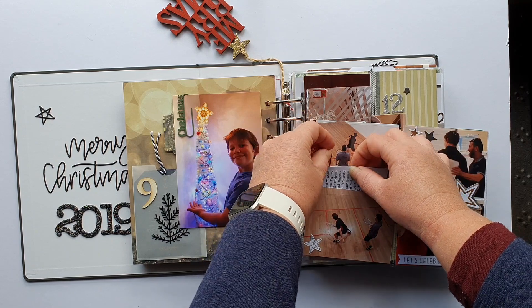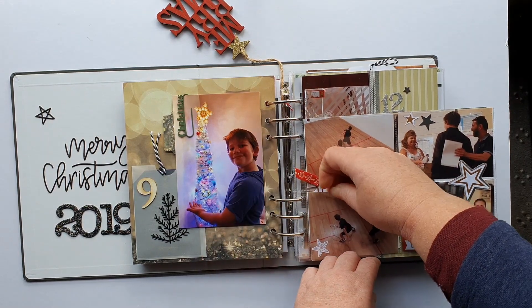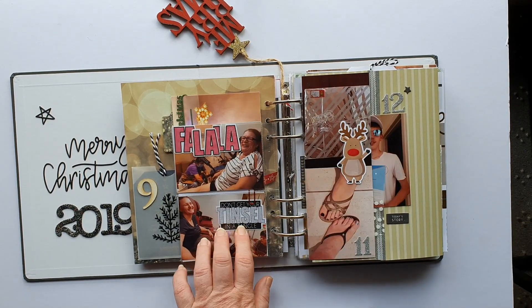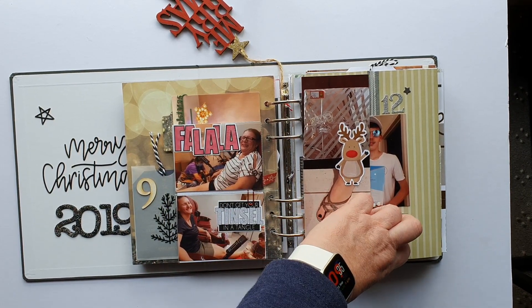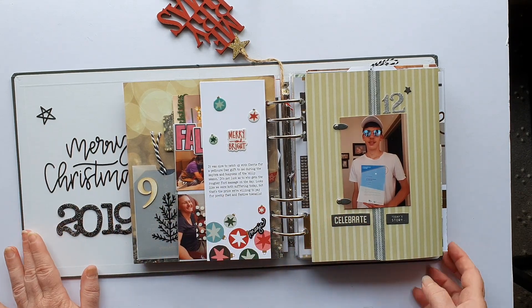Story ten is a nice simple story of a racquetball competition my son had been playing in. The story is tucked away in there — I need to somehow secure that a little bit better but for now it's done and I'm happy. This one is about my friend and I giving each other gifts, one of them being a pedicure.